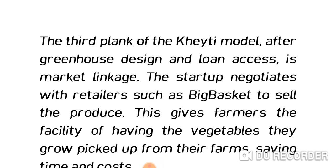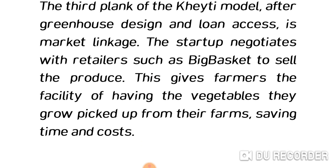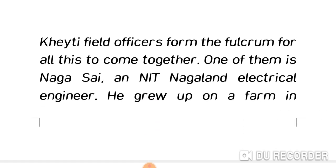The third plank of the KT model, after greenhouse design and loan facilitation, is market linkage. The startup negotiates with retailers such as Big Basket to sell the produce, giving farmers the facility of having their vegetables picked up directly from the farm, saving time and costs.